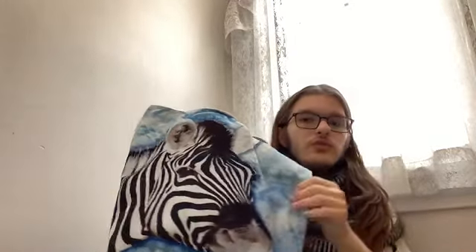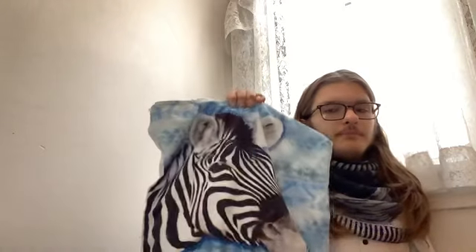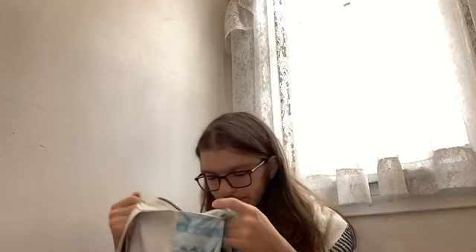My main WIP is living in my zebra project bag, which I bought at the gift store at the Como Zoo here in the Twin Cities — free admission, great place to visit. I'm obsessed with zebras. This is my main WIP, the one I'm currently binding off.